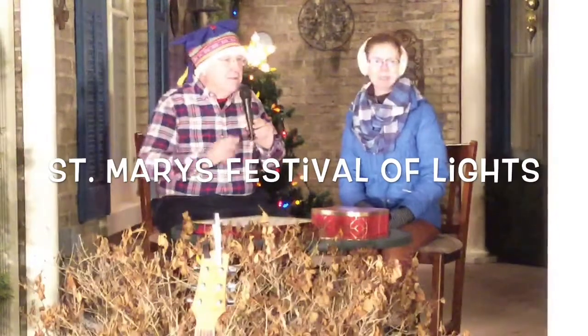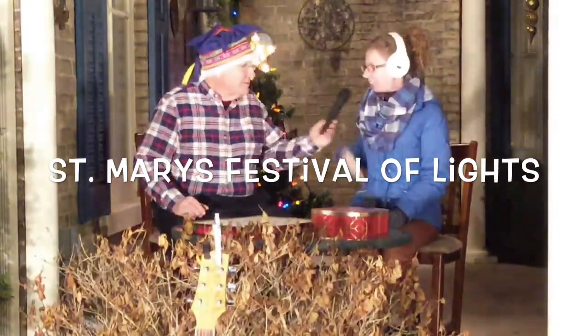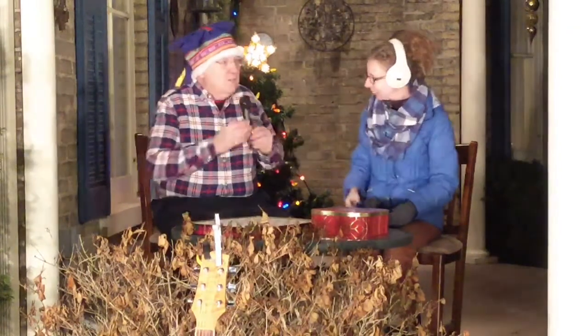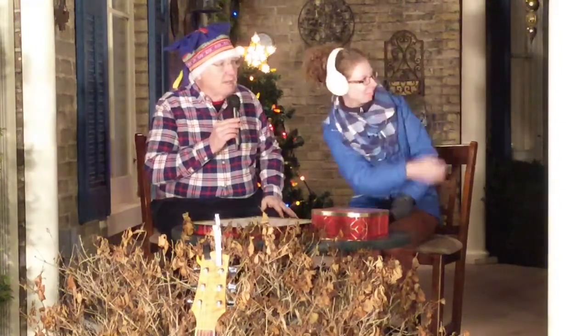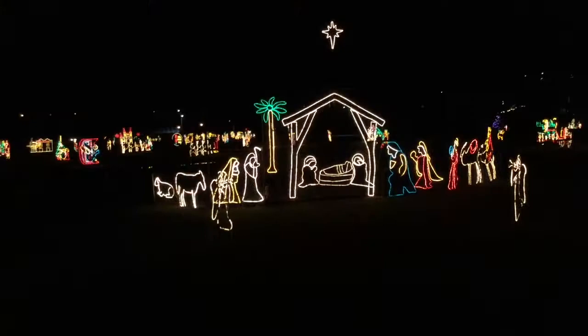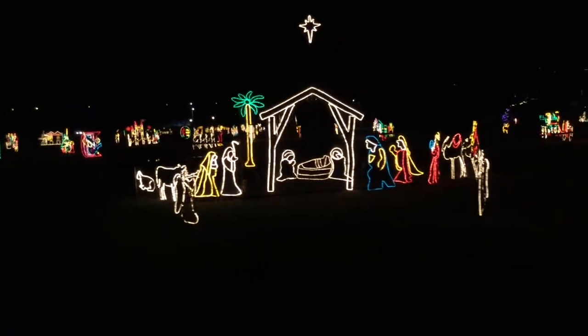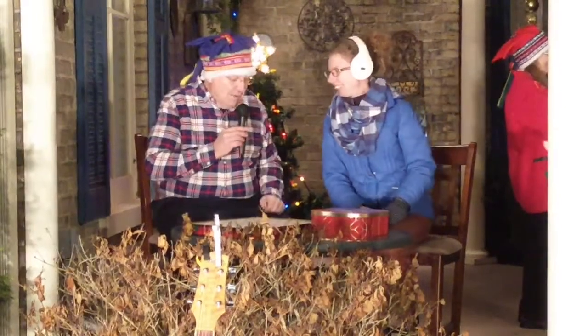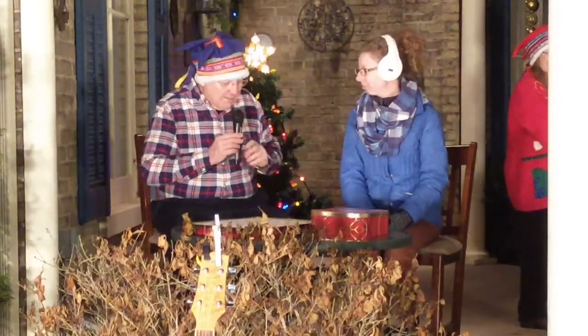We've got Stacey Wheel from the town. She's with the Corporate Communications and Events Department. She's going to cast your eyes across the river — you can see the beautiful St. Mary's Christmas lights. They're just so wonderful. So we've got a few questions for Stacey so you know a bit more about this wonderful thing at this time of the season.